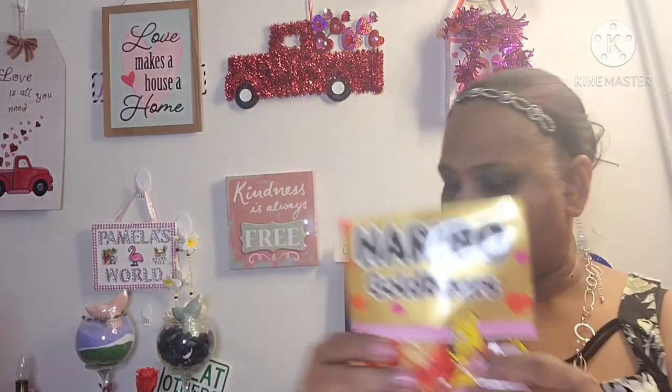Net weight four ounces. Really, really good. Delicious. Beautiful packaging. A little stiff, but you gotta have it, right?